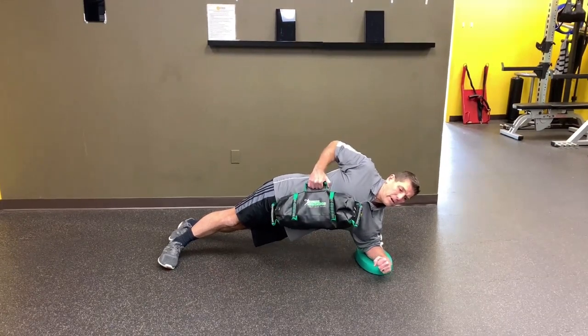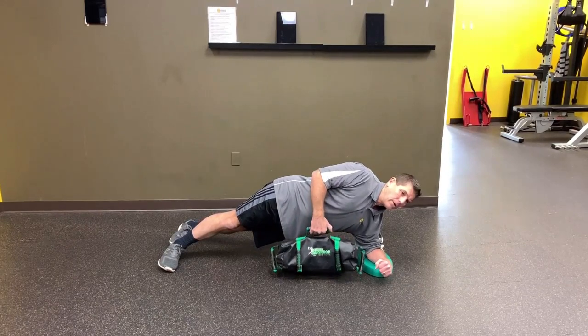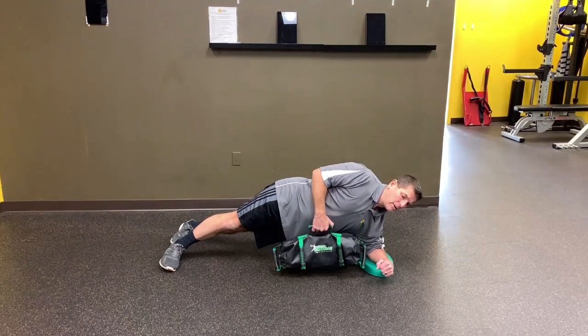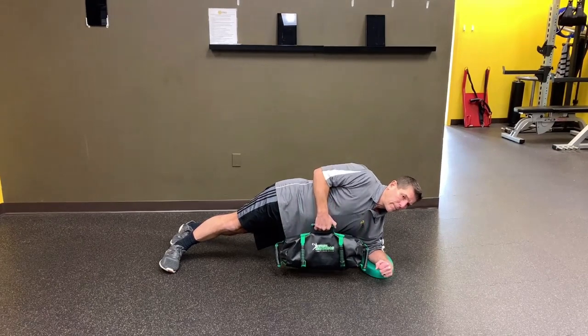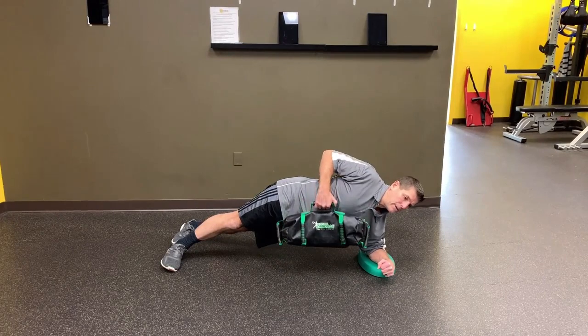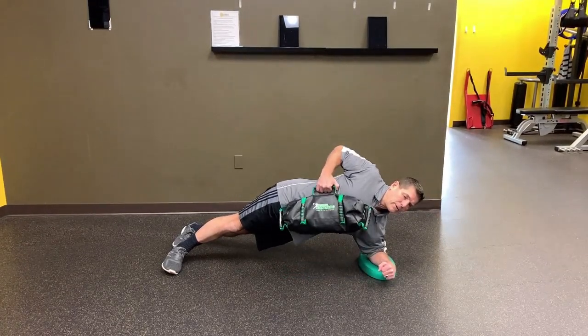Studies have shown that even with identical exercise volume, there's an interesting finding where whichever exercise is performed first improves the most. Identical volume means subjects did the same amount of work whether they trained the muscle group first or last — so it's not just a fatigue factor, but that can also impact results, as you'd expect.